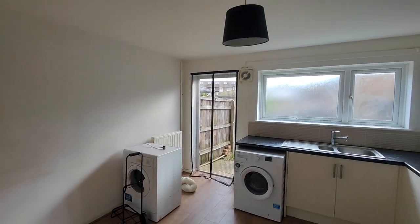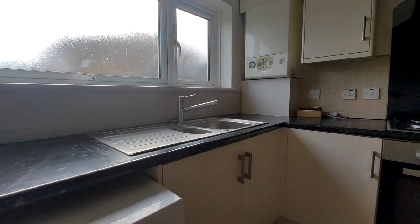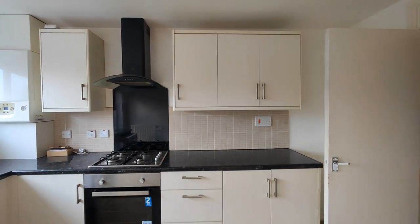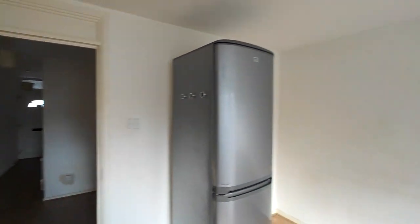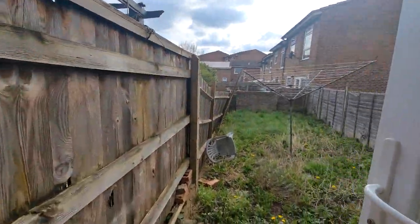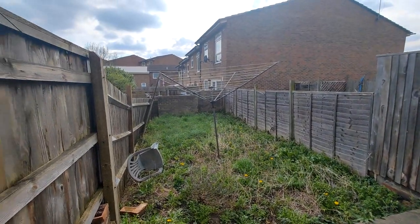Nice bright kitchen. Plenty of base and wall units. And off the kitchen you have your garden — paved to the front and lawn towards the back.